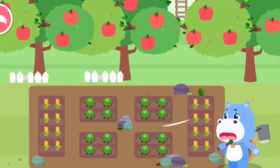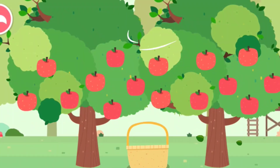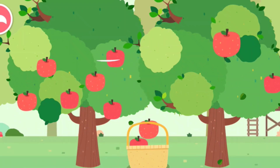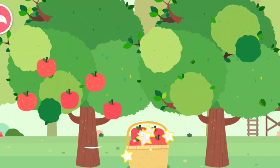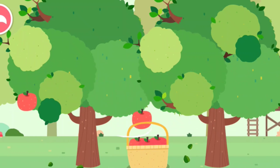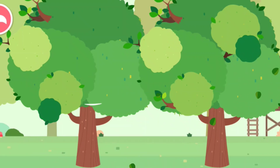Oh no! A hurricane is coming. I need to protect my fruit trees and fields. Put the fruit trees in the basket quickly. Great! All the fruits have been picked.